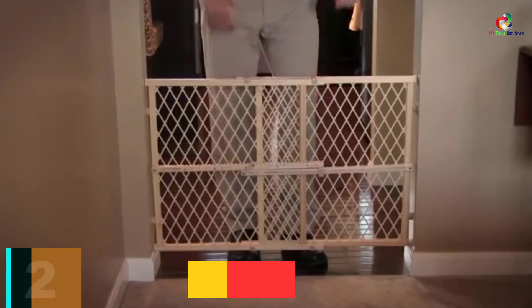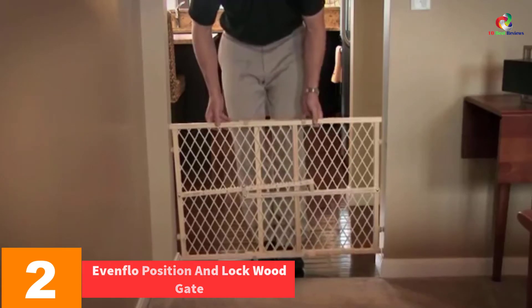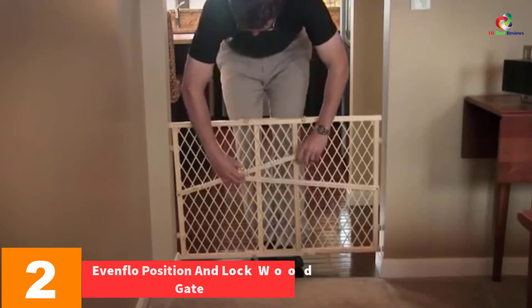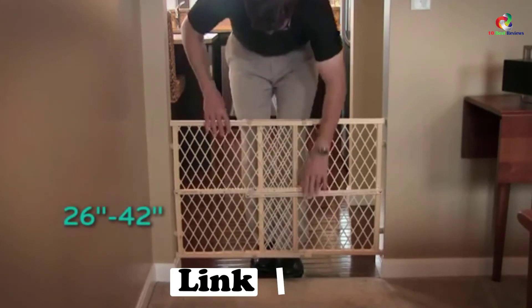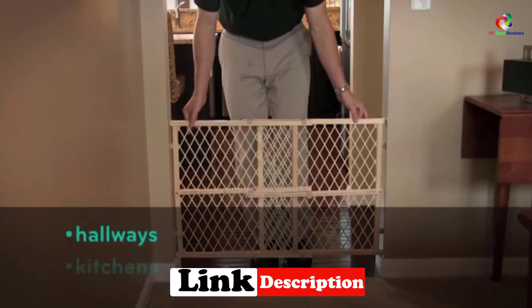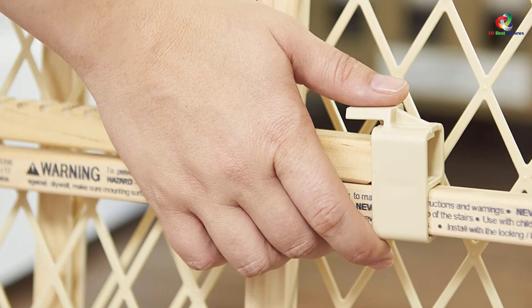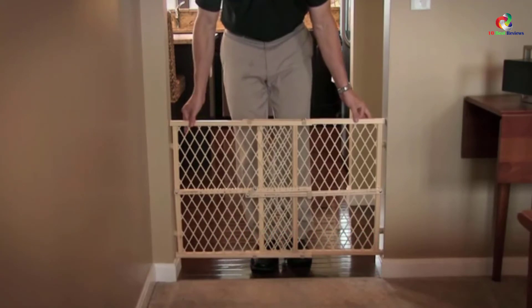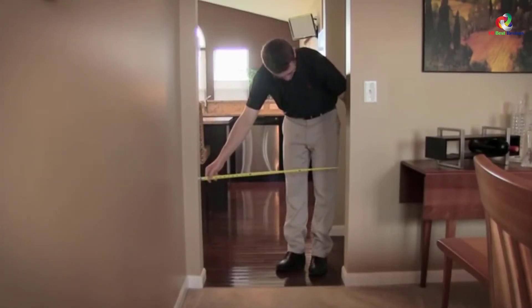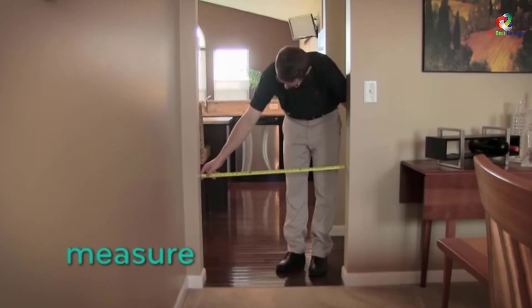At number 2, we have the Even Flow Position and Lock Wood Gate. Great for both babies and small pets, this indoor baby safety gate happens to be 23 inches in height. It can add charm to the room as it comes in neutral styles with colors available in blue, pink, and tan. The gate can be expanded to fit an opening between 26 to 42 inches in width. It is pressure mounted and comes with rubber bumpers which make sure the gate is installed properly without damaging the wall or door. It is also quite easy to install as it needs no tools.